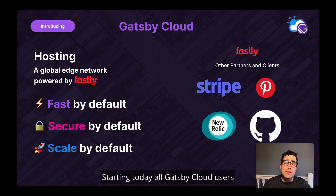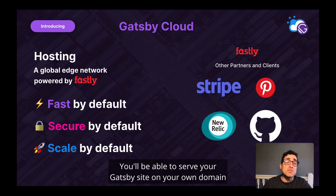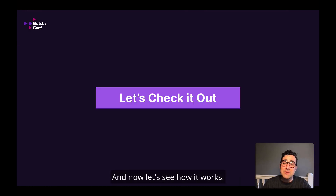Starting today, all Gatsby Cloud users will be able to deploy their Gatsby site through hosting on Gatsby Cloud. You'll be able to serve your Gatsby site on your own domain without leaving the platform. With free TLS certificates, you can be sure that your Gatsby site will be served securely to your end users. Now, let's see how it works.